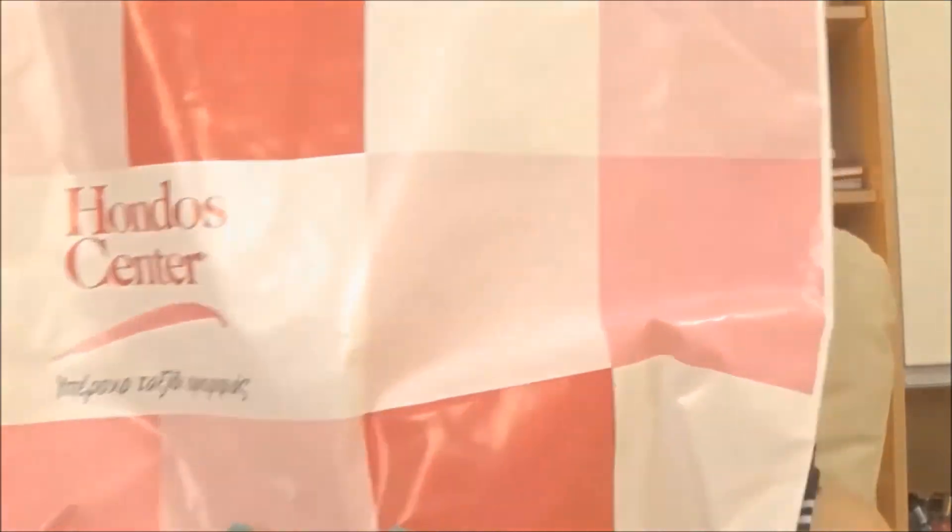Most of the makeup that I bought are from Honda Center. It's like their store where they sell pretty much all the brands — it's like Sephora but just in Greece. Here I have their bag, and all the products I'm gonna show you now are from this place.